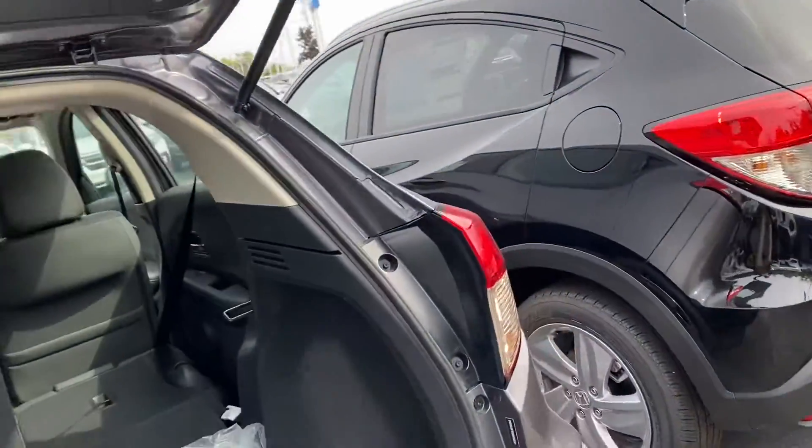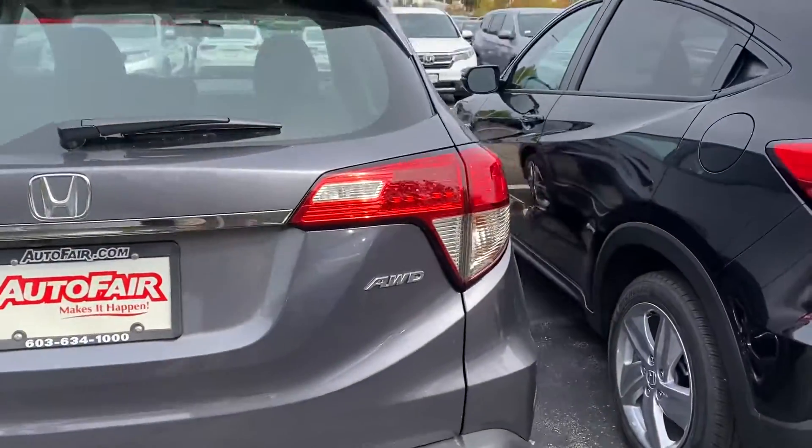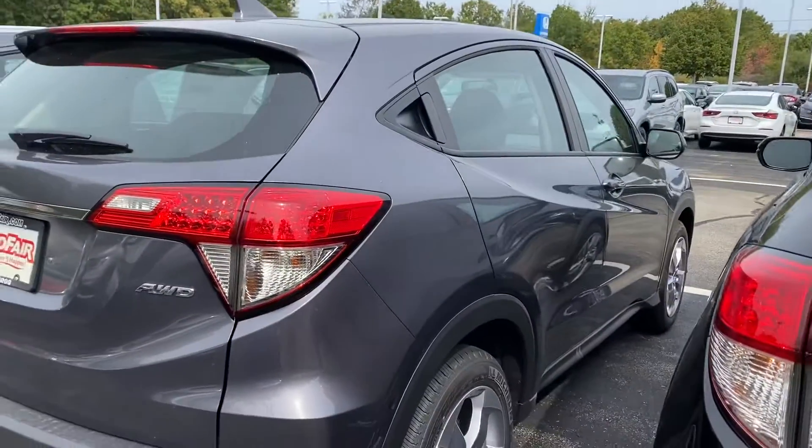Again, my name is Debbie and this is the 2020 Honda HRV LX in Modern Steel. I hope you have a great day, stay safe, and I look forward to hearing from you, Julia. Bye bye!